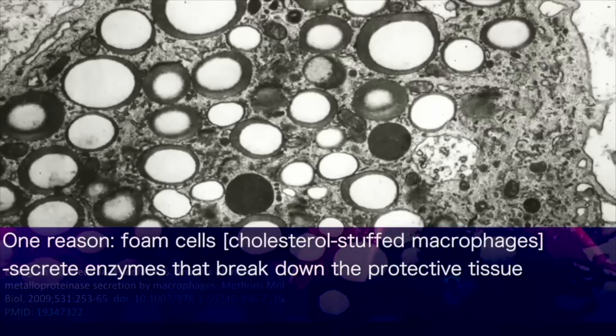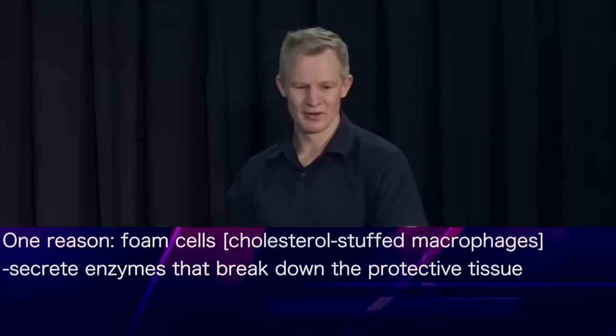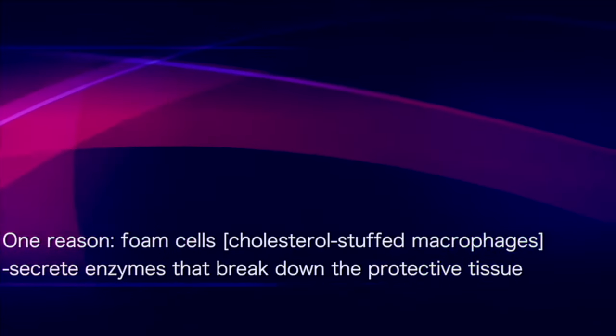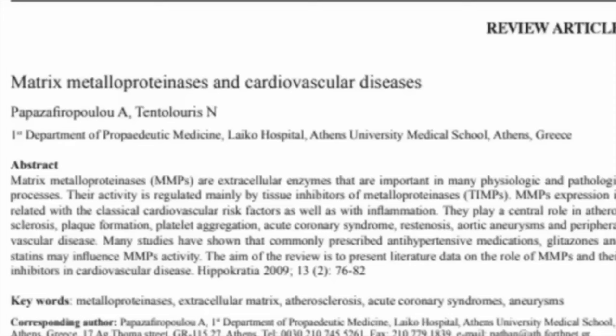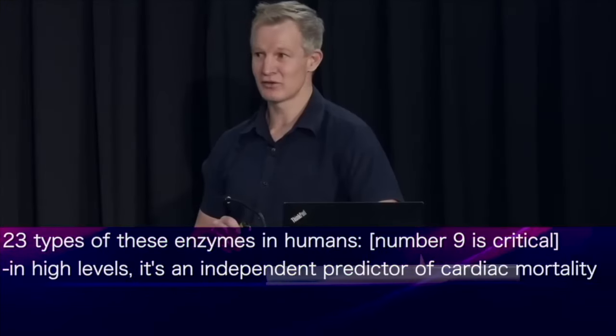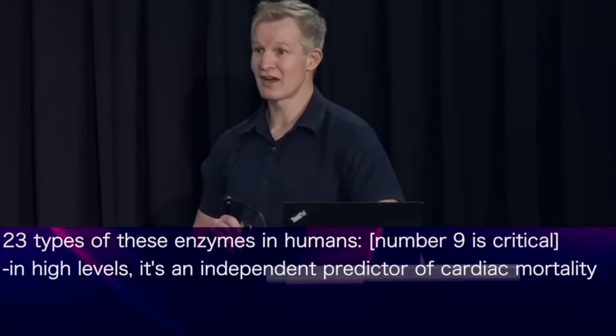One answer is foam cells — those cholesterol-stuffed macrophages — which can secrete enzymes called matrix metalloproteinases that break down the protective tissue cap. High levels have been independently associated with the tendency of plaques to rupture. There are 23 different types of matrix metalloproteinases in humans, and one consistently shown to play an important role in plaque rupture is number nine. In fact, high levels of MMP-9 have been shown to be an independent predictor of cardiac mortality.